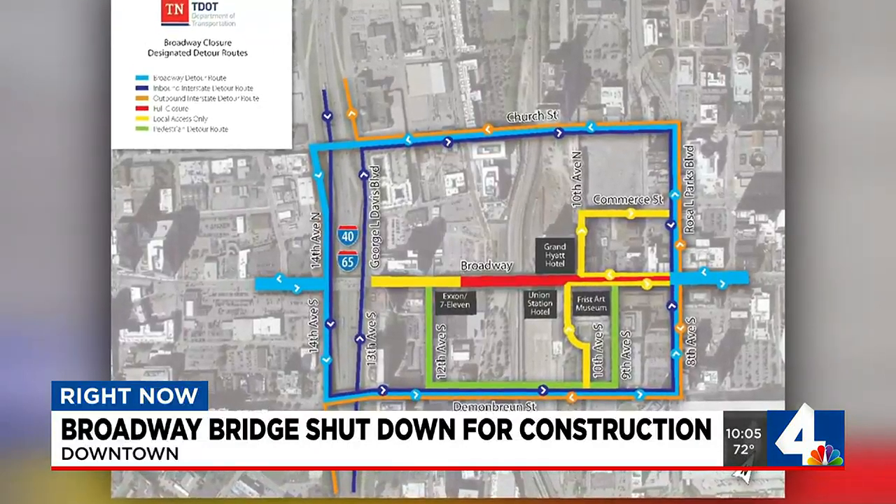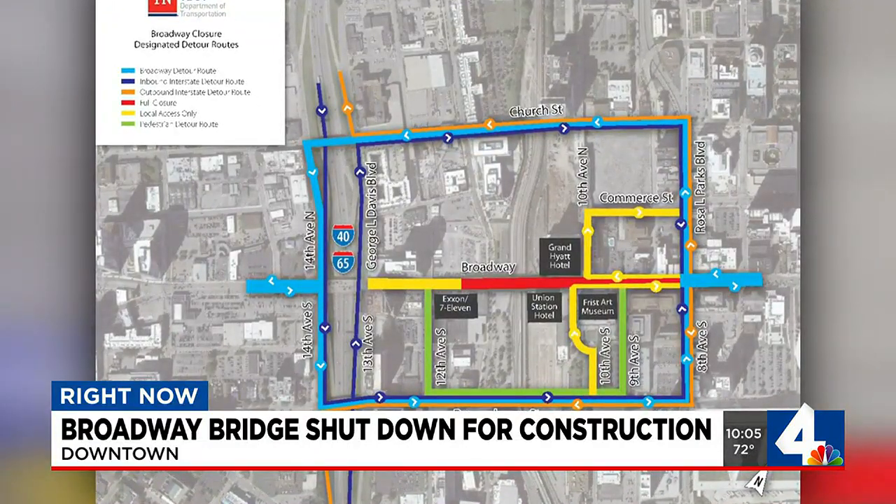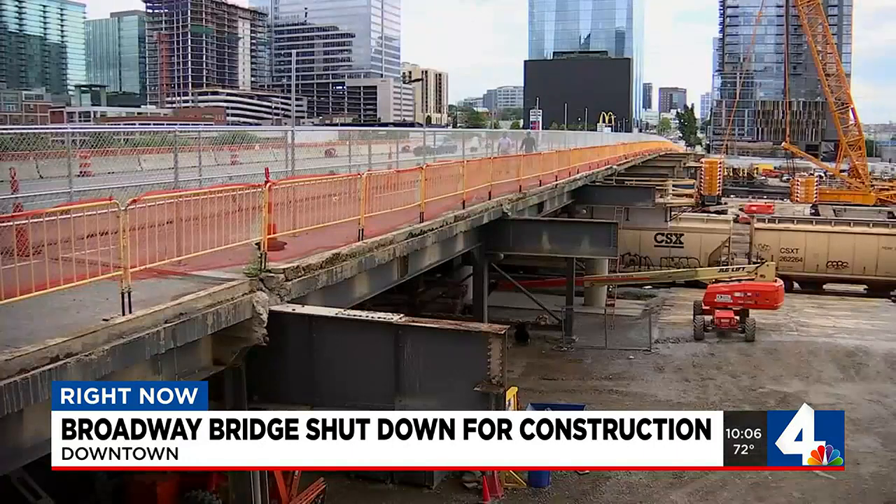Starting June 19th until June 23rd, the bridge will be closed from 10th to 12th Avenue. Walkers and drivers can use Church Street and Demubrian Street as a detour. The complete bridge closure project is set for July 5th through September 1st.